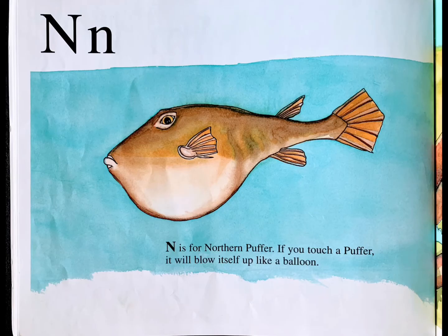N is for northern puffer. If you touch a puffer, it will blow itself up like a balloon.